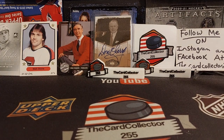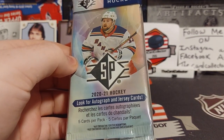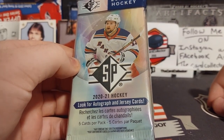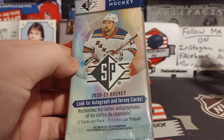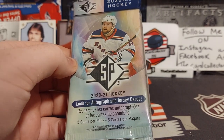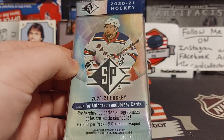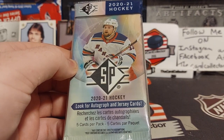Hey guys, this is the card collector and today we are doing 10 hanger packs of 2020-21 SP retail. They have three packs inside — fingers crossed that we pull an autograph or a nice jersey. I think they're one in four or one in six to get jersey cards, so we should be able to get a few of those. Hit that subscribe button, hit that like button, do not forget to share. We have 30 packs — we're going to pause for a second, open up all the packs, and then get started.